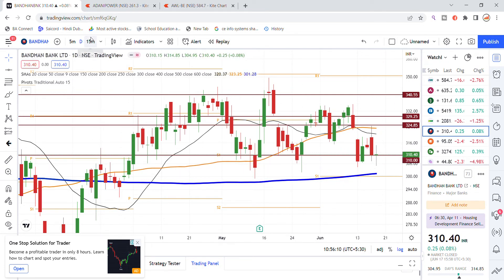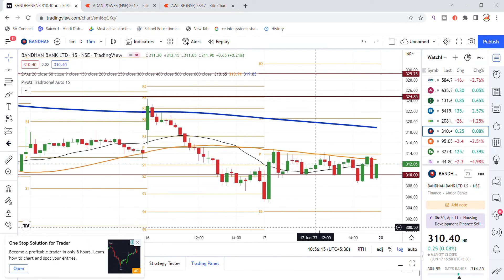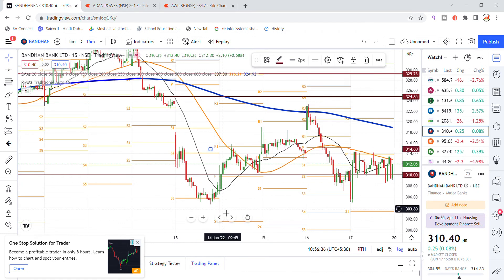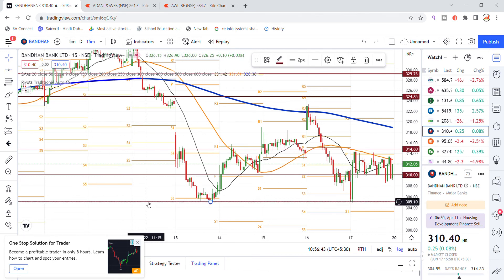The 310 level is important for Bandhan Bank. If it opens above and holds 310 as support, then you can target the 315 level, as 315 is also an important resistance level for Bandhan Bank stock.